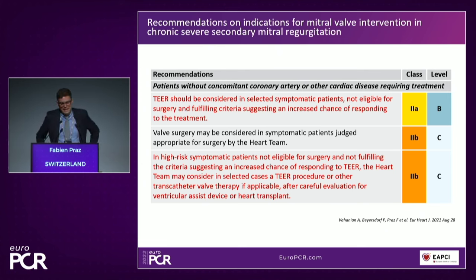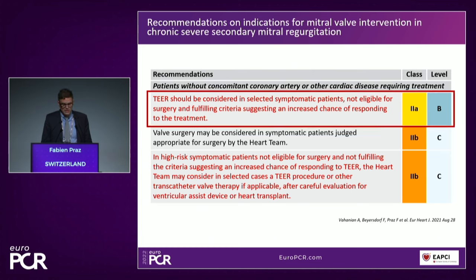If we look at the 2021 guidelines regarding secondary mitral regurgitation, we have a new 2A indication for patients fulfilling the COAPT criteria. You can see here transcatheter edge-to-edge repair as an indicated therapy in selected patients — that means patients fulfilling these criteria. And importantly, the guideline keeps a 2B recommendation as well for patients not fulfilling the COAPT criteria.